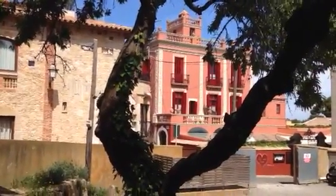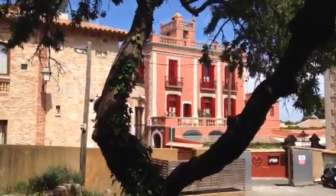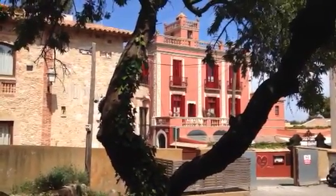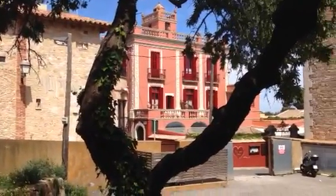We're walking the streets of Begur and I wanted you to see the exterior of the hotel we're staying at. It's called Hotel Aigua Clara, and Clara is the owner.